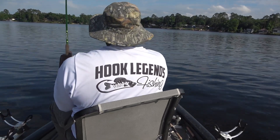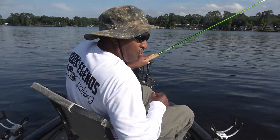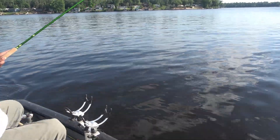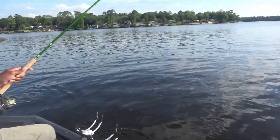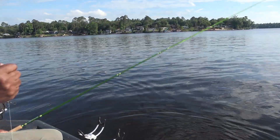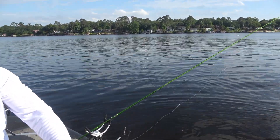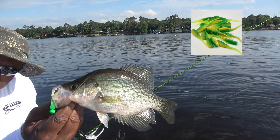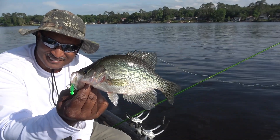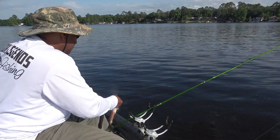There we go — took a little bit of coercion. Get away from that trolling motor! But we got him to bite, folks. Took a little bit of coercion but we got him to bite. Look at there — nailed that jig. Gotta love it, folks. See you next time, little buddy.